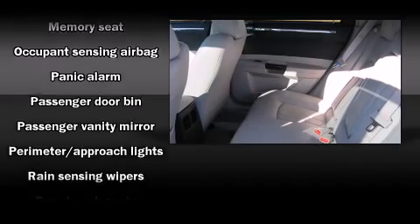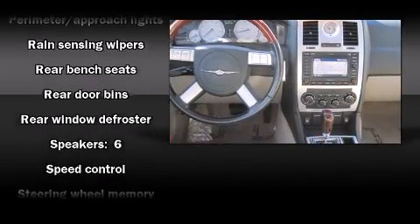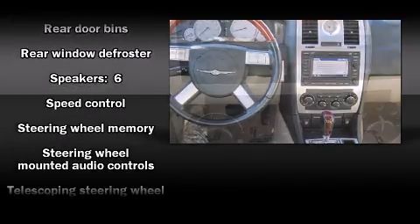Chrysler ensures the safety and security of its passengers, with equipment such as brake assist, a panic alarm, and four-wheel disc brakes with ABS.